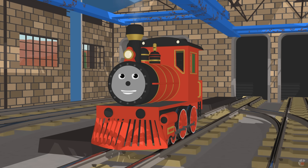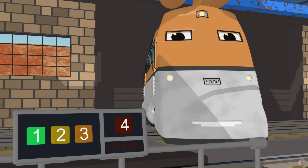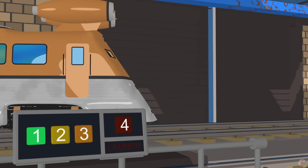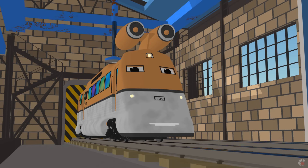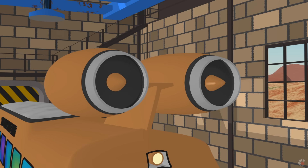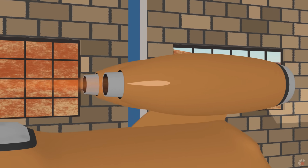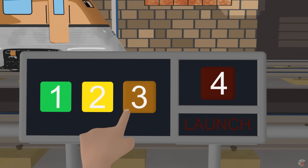Do you want to see how the engine blades spin? Push the green button number 1. Program activated. Now push the yellow button number 2. And now the orange button number 3. Do not push the red button or the jet train will launch!